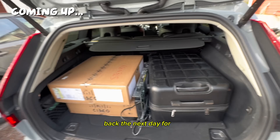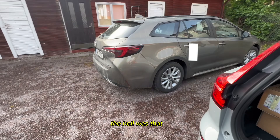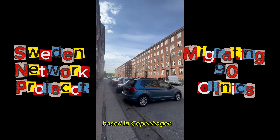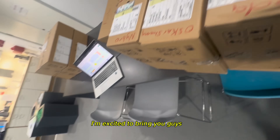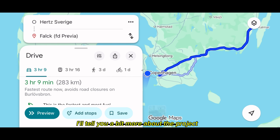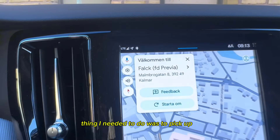Hello everyone and welcome back to my YouTube channel. My name is John and I'm a junior network engineer based in Copenhagen, Denmark. In today's video I'm excited to bring you along to Sweden where we'll be taking part in a huge infrastructure project. Falk strategically acquired a Swedish healthcare company known as Pravia — a household name with over 120 clinics across Sweden. For this project we'll only be integrating about 90 of those clinics into our network infrastructure.